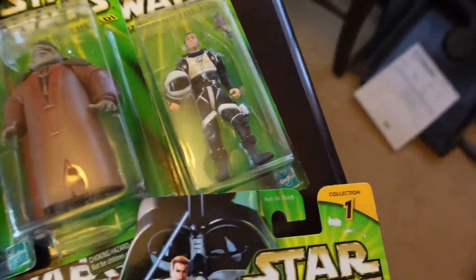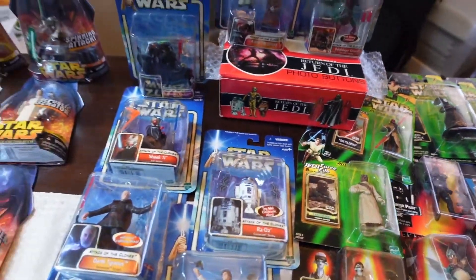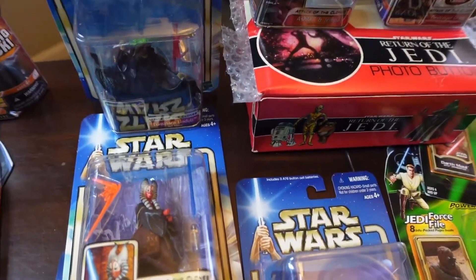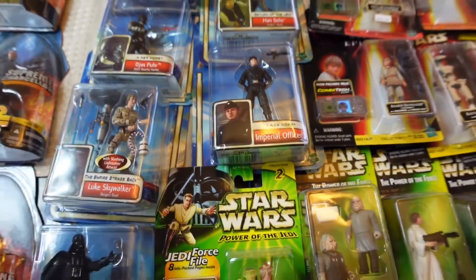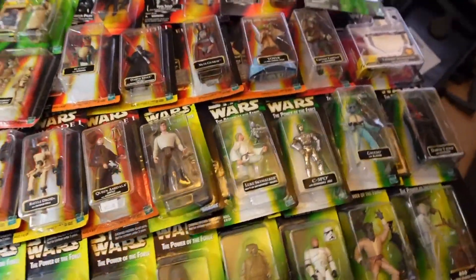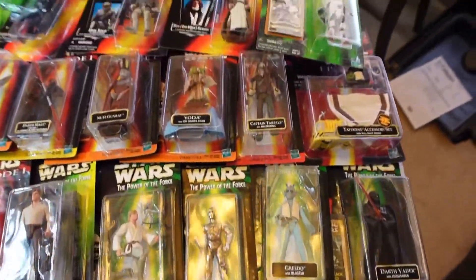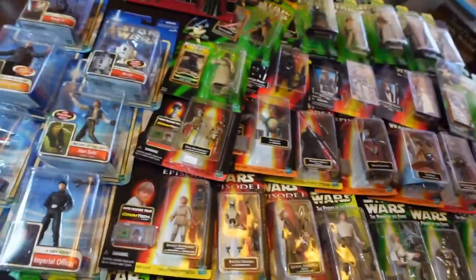There's a cool pilot figure too. And some Jedi buttons — again, similar to last week, a lot of the similar category stuff: Attack of the Clones, Legacy Collection, Full Force collection. I'll probably throw in some 30th Anniversary pieces as well.